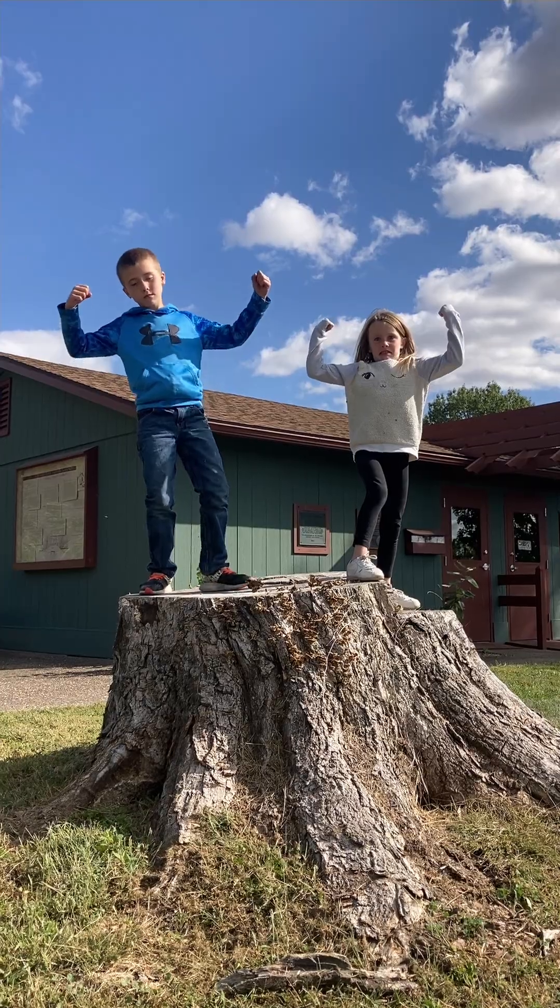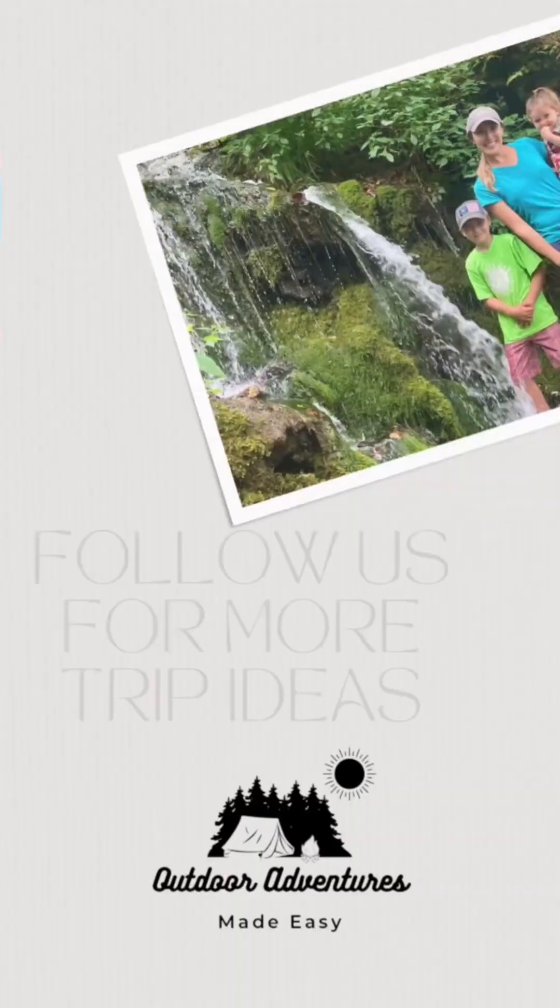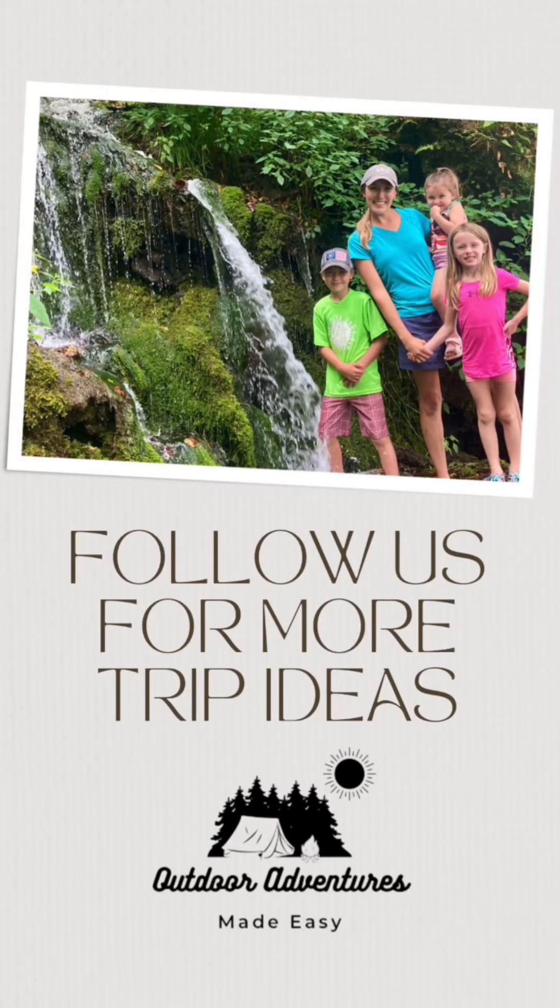I hope you can make the Louisa County Loop one of your next trips. Looking for other adventures around the Midwest? Be sure to follow us at Outdoor Adventures Made Easy on YouTube, Facebook, and Instagram.